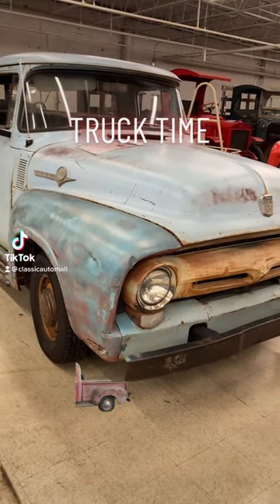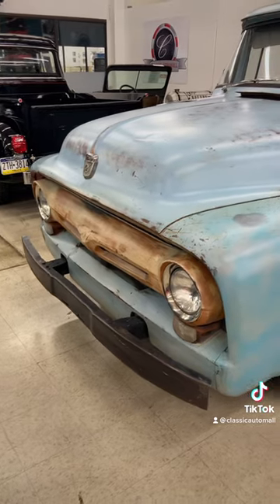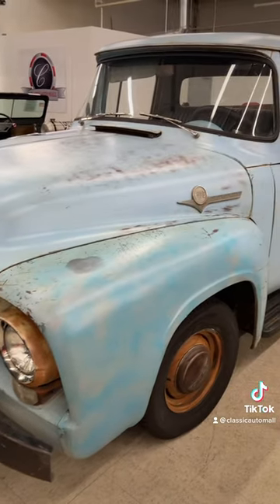Look, I know Fred Sanford's truck was a red '51 Ford, but this '56 F100 in powder blue patina conjures up all kinds of laughs from that iconic '70s sitcom, Sanford and Son.